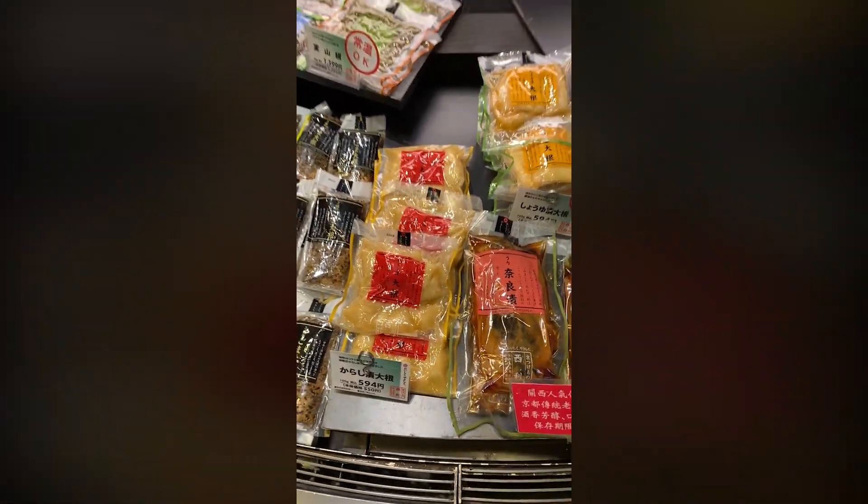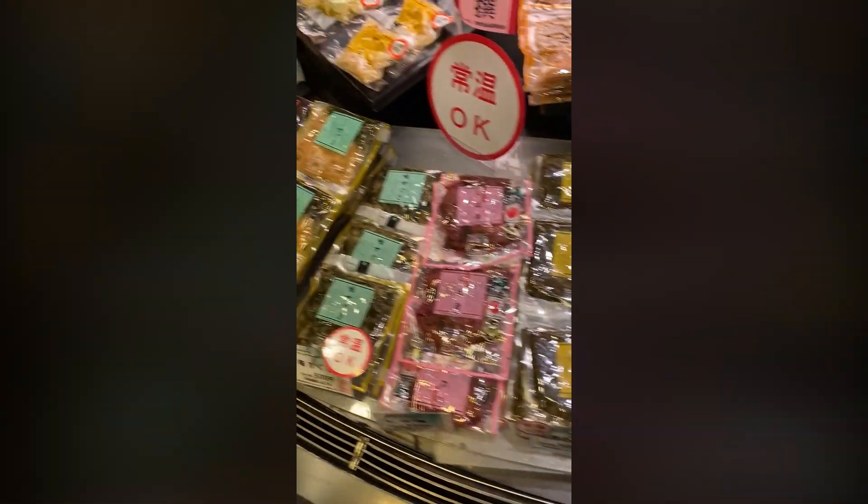What do you call these? Sukemono. Sukemono is — you know, eaten by people with rice. It's like these pickles, different types of pickles. Very, very popular in Japan.